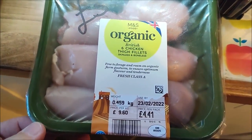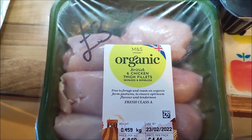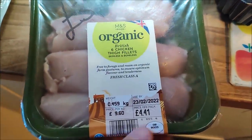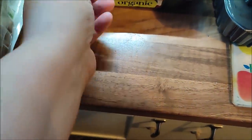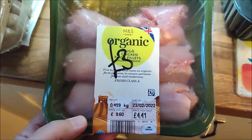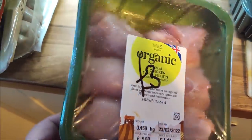I've got two packs of almost half a kilo of organic chicken thigh fillets and they were three pounds each — they had been £4.41 in Marks and Spencer's. It's not a massive reduction, and I did feel today that the prices have gone up a bit even in the Company Shop, but three pounds for six organic chicken thighs is really good.